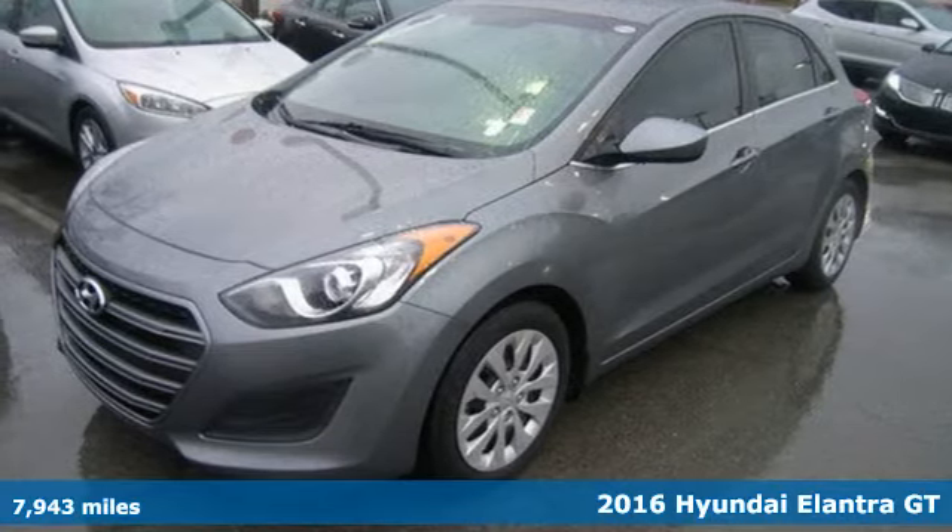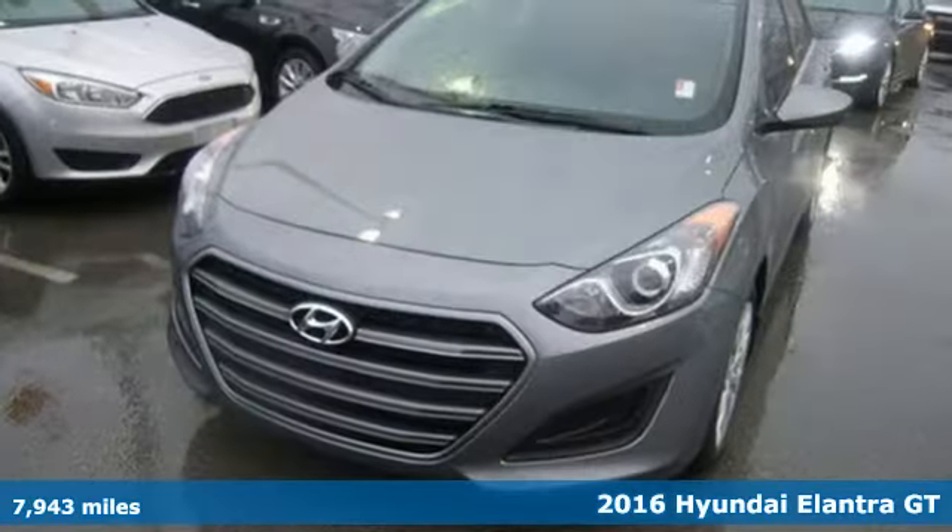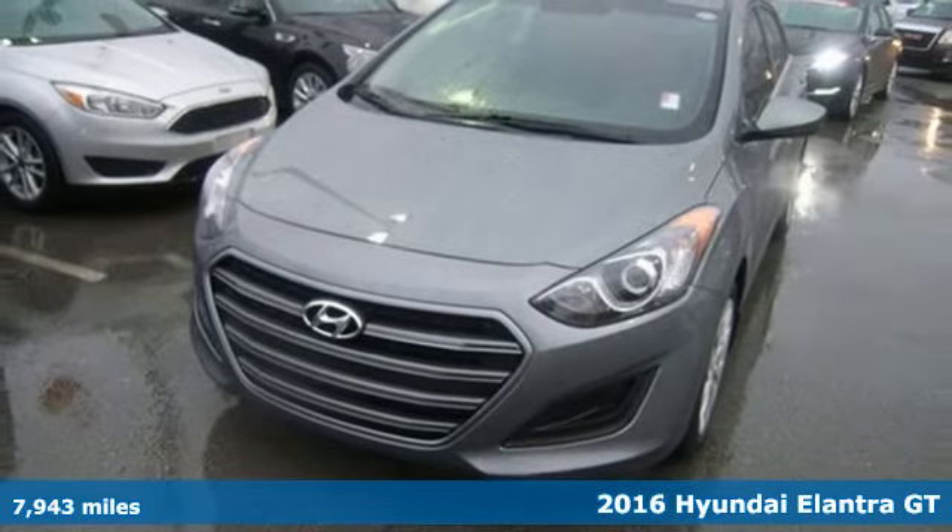It's a 2016 Hyundai Elantra GT. With an equal investment in functionality and flair, it brings new meaning to roadworthy.